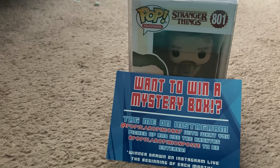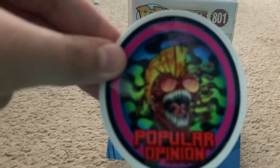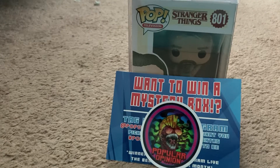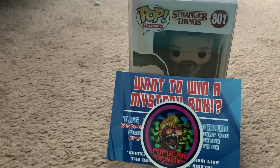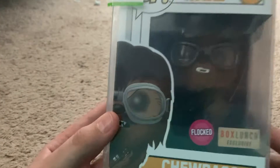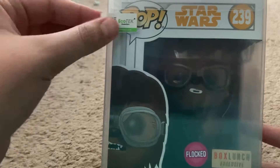This guy's a pretty cool guy. Here's another sticker — I love this one. Popular Opinion. It looks like a car logo mixed with him — very cool. And the mystery pop is... Flocked Chewbacca from Box Lunge. Oh, this is a nice one!